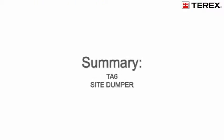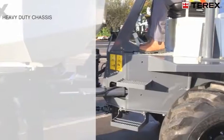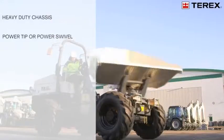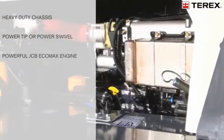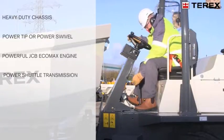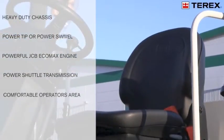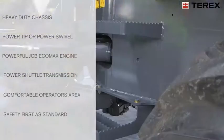Let's sum up the main points of the TA6 site dumper: Rental tough, heavy duty chassis and fabrication. The option of a power tip or power swivel for added versatility. Powerful and reliable JCB EcoMax engine. Power shuttle transmission with four forward or reverse gears. Comfortable, well laid out operators area. Safety first design machine as standard.